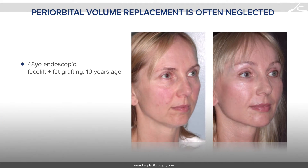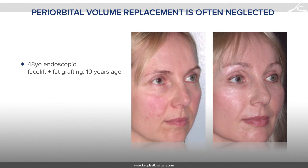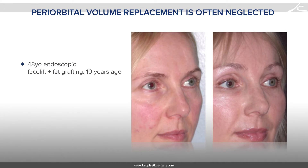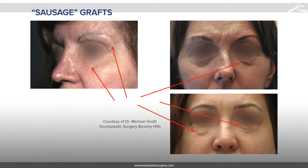This is a 48-year-old patient who had a ponytail lift and fat grafting about 10 years ago. We were both happy with the results at the time. However, looking back, her eyes still look so old because they were untreated. I was afraid to graft the upper eyelids due to the risk of globe injury, blindness, unpredictability, oil cysts, granulomas, and lumpiness.